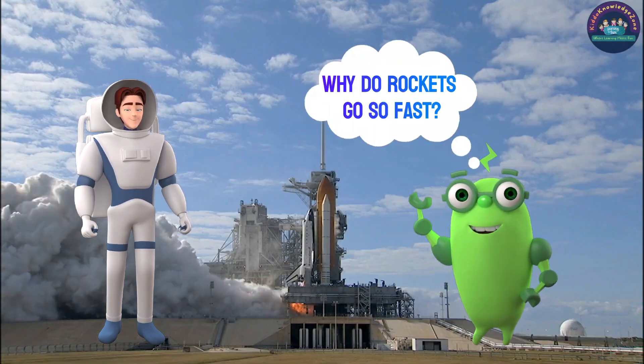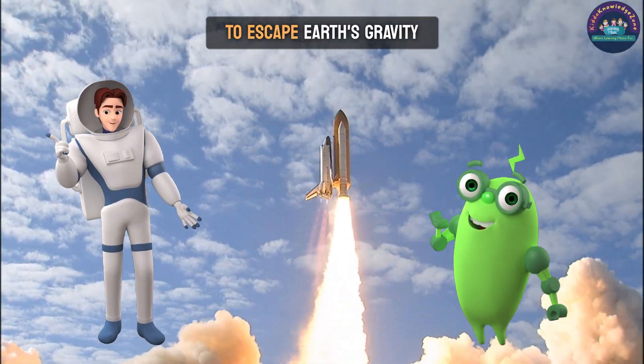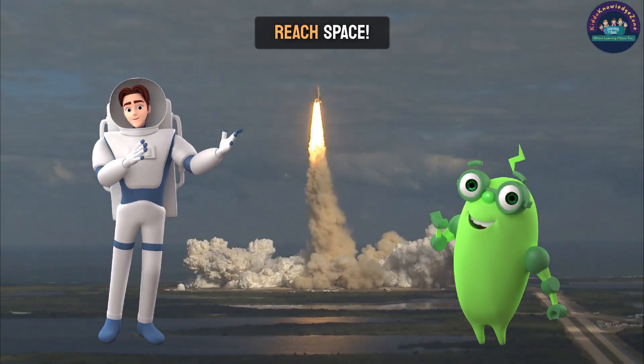Why do rockets go so fast? Rockets are like superhero cars that need to go super-duper fast to escape Earth's gravity. Imagine jumping really high to reach the sky — rockets need to go even faster to reach space.